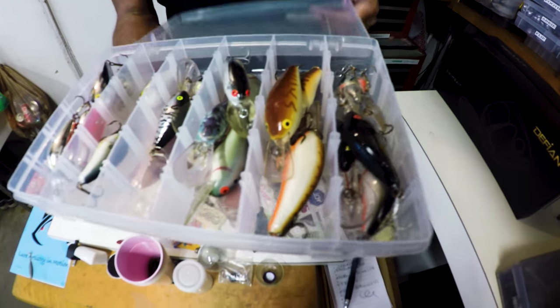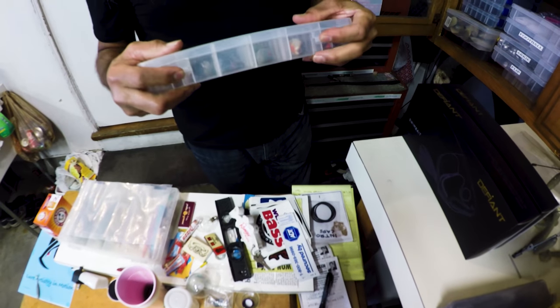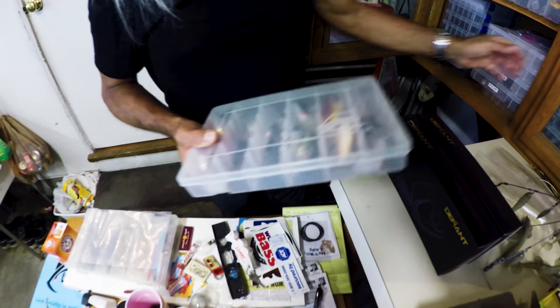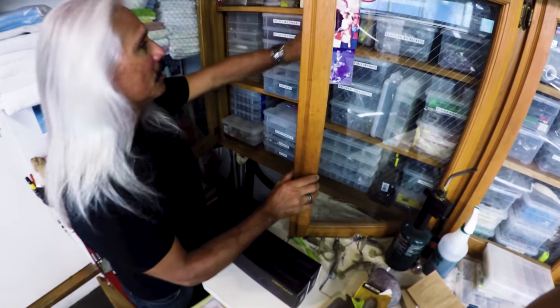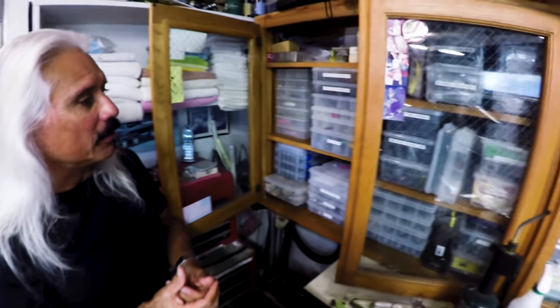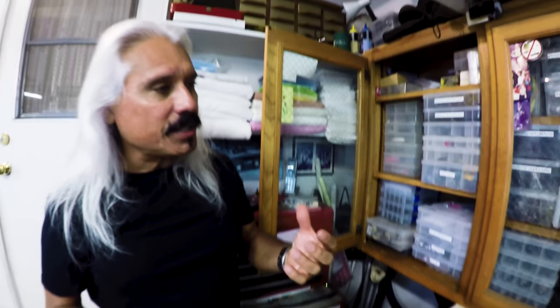I'm almost afraid to throw some of them sometimes because you can't find them. I've done so well through the years on them — I know they work and they'll always work. Everything's got to have a rattle on it today, everything's got to have flash and be so dramatic. But the subtleties, the more natural, quiet, non-rattling baits — especially in clear water, high pressure — make a big difference. It truly does.